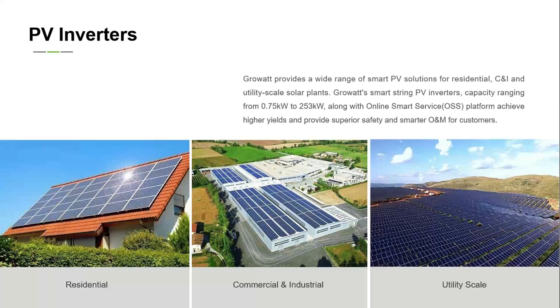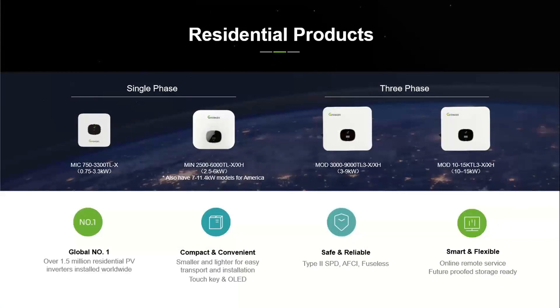Coming to some inverters we offer for the Indian market — this segment is divided into three parts: residential, commercial and industrial, and utility-based inverters. For residential, we have single-phase inverters from 1 kW up to 6 kW, and three-phase inverters from 3 kW up to 15 kW. All GrowWatt three-phase inverters come with Type 2 SPD protection on AC and DC sides. The GrowWatt MIN series (4 kW to 6 kW) is the only inverter offering Type 2 SPDs on the DC side for lightning protection.